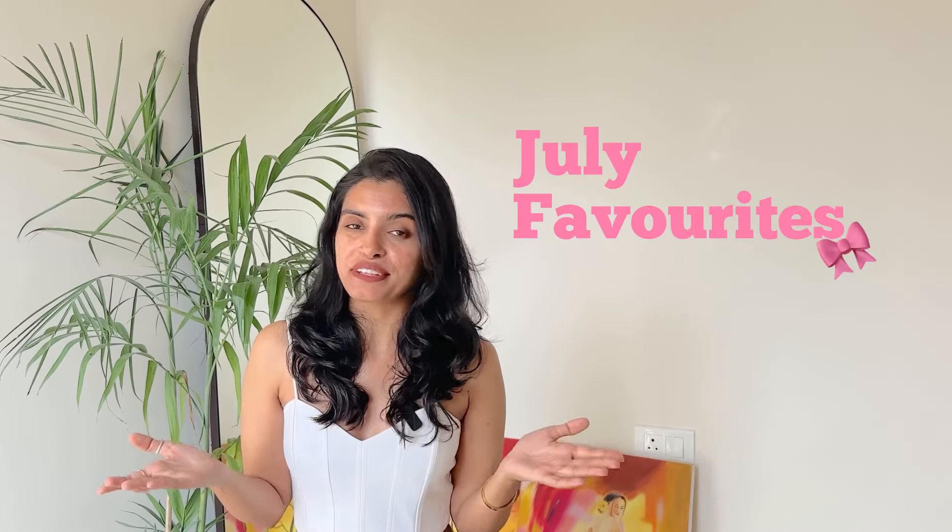We have entered August, so today I'll talk about my previous month favourites — that is my July favourites.